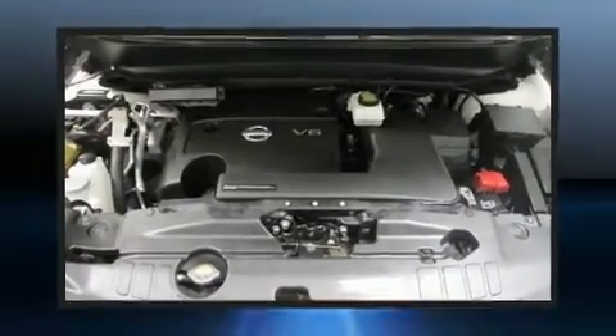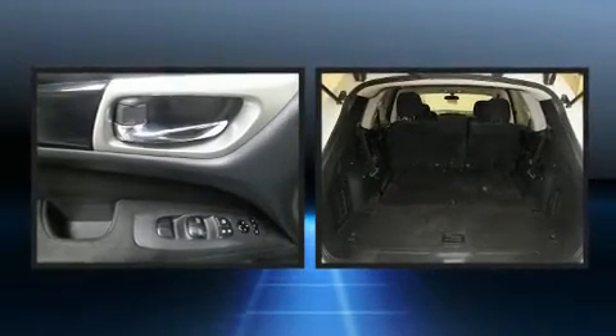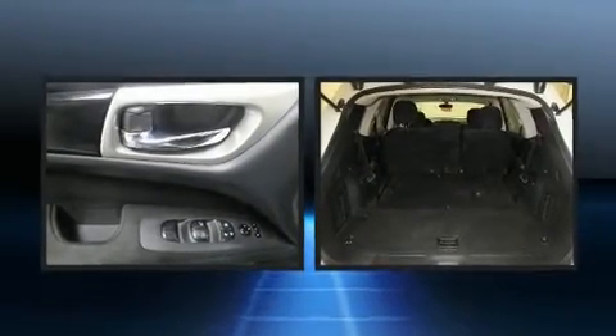Top features include remote keyless entry, a rear window wiper, one-touch window functionality, a trip computer, automatic temperature control, and more.